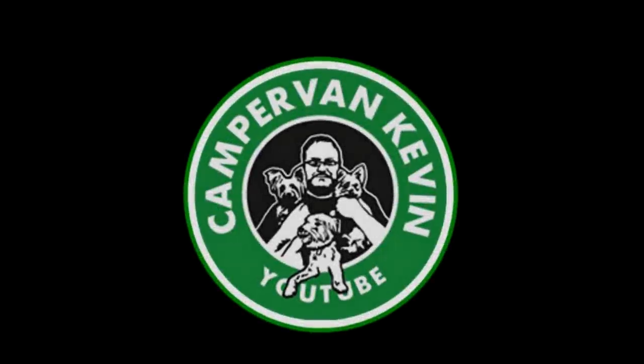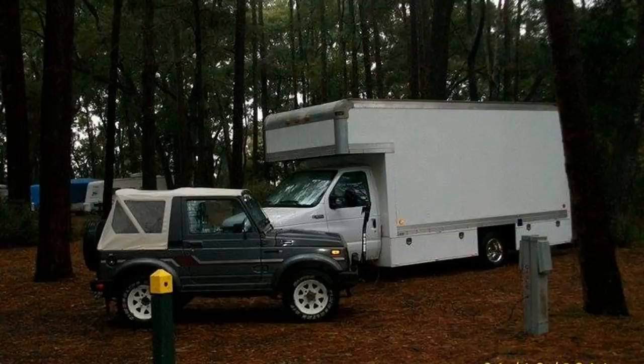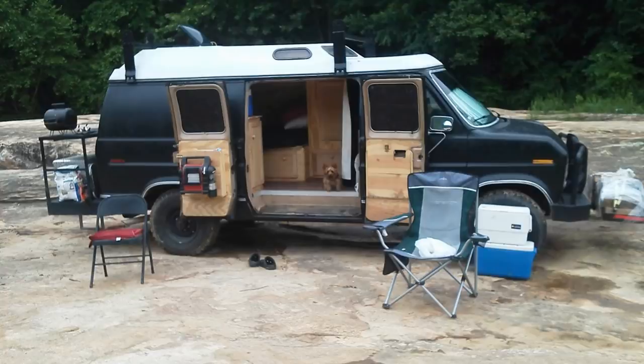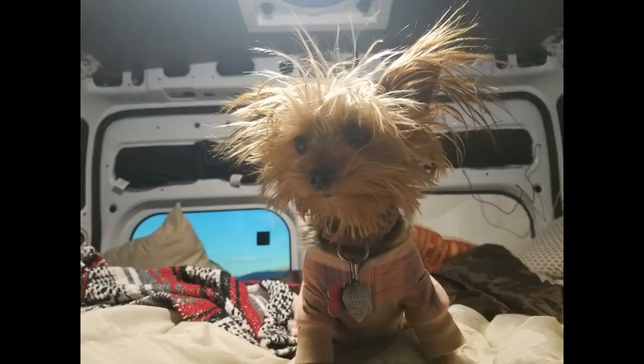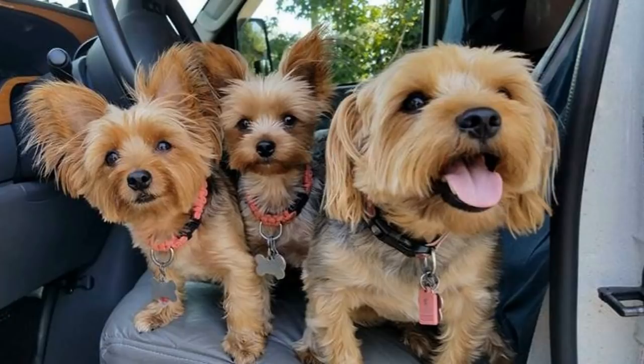Hey everybody, Campervan Kevin here. How are y'all doing today? I am at my destination, Montrose, Colorado.